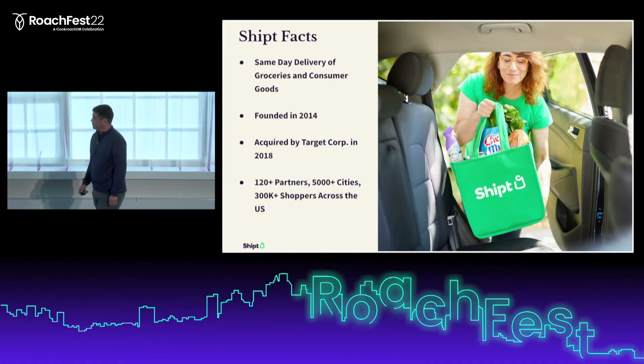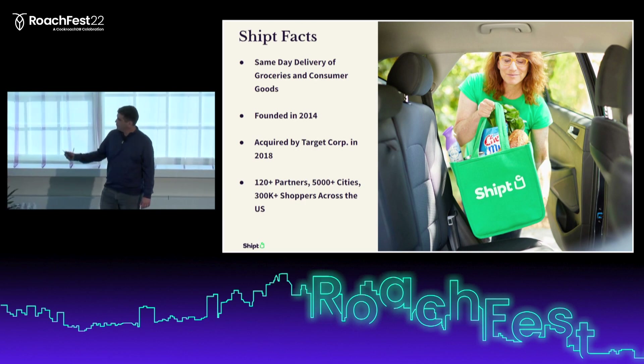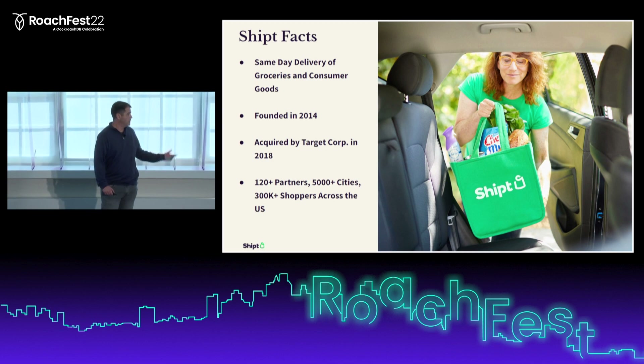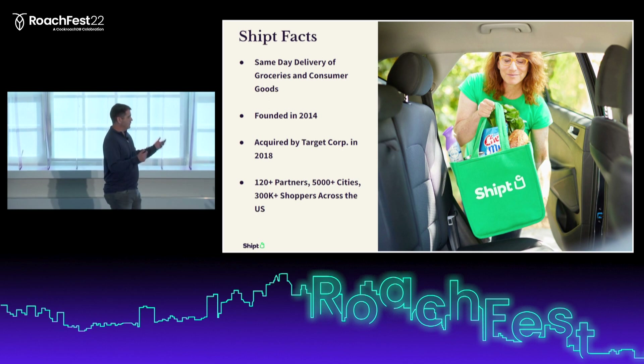Some facts about Shipt: Shipt is a same-day delivery provider of groceries and consumer goods. The company was founded in 2014 and acquired by Target Corporation in 2018. We experienced tremendous growth during the pandemic, and Target was ready to hit the ground running because they had already acquired the platform before the pandemic happened.